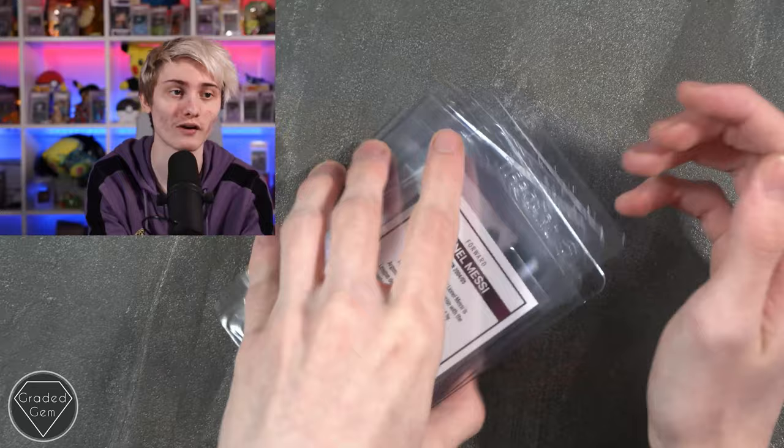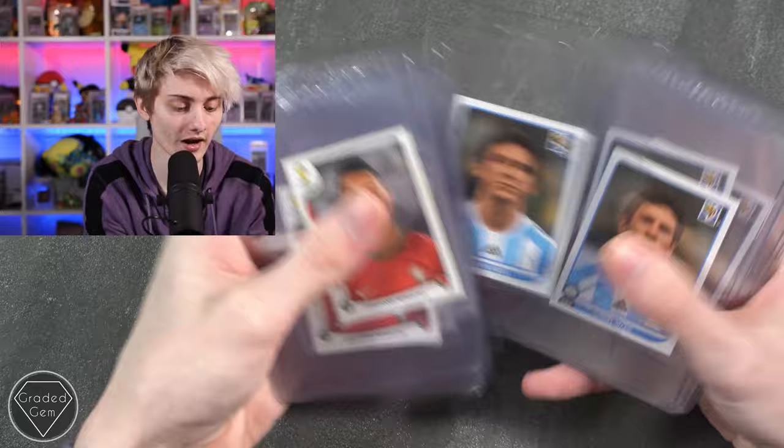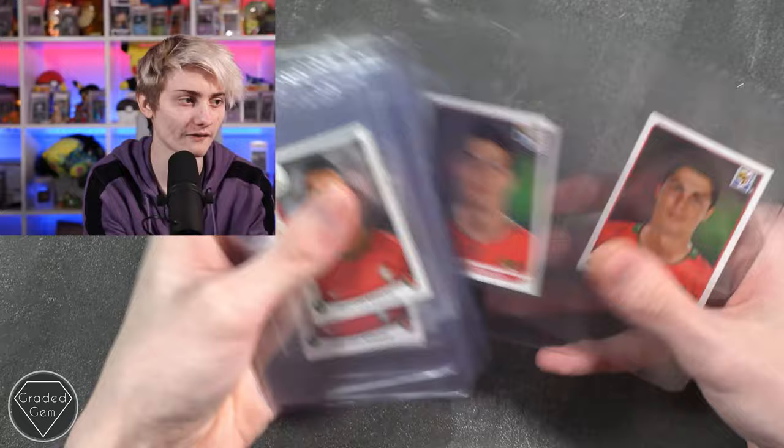Next up we have Grant L, starting with a few Cristiano Ronaldo stickers, then quite a few Lionel Messi stickers, a Lionel Messi from the South Africa World Cup, and a Cristiano Ronaldo from the South Africa World Cup as well. Best of luck with your submission.